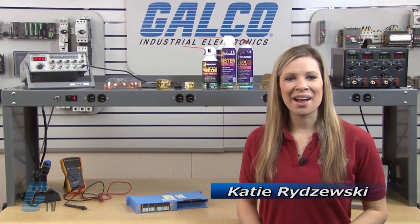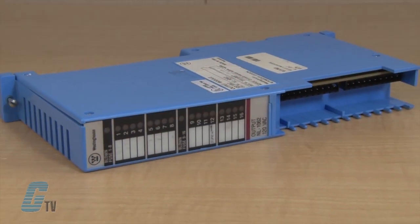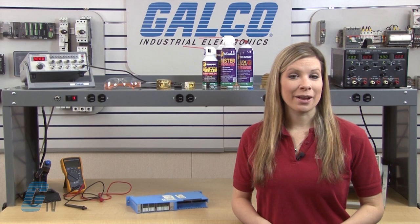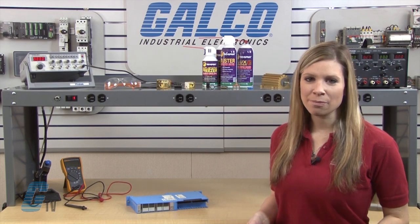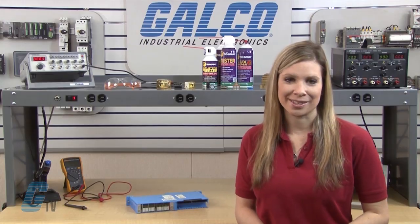Welcome to G-TV! Today I will be showing you Galco's repair capabilities for the Westinghouse Pneumologic Series PLC. Galco offers repair expertise as a third-party option to the OEM, often with significant cost savings.